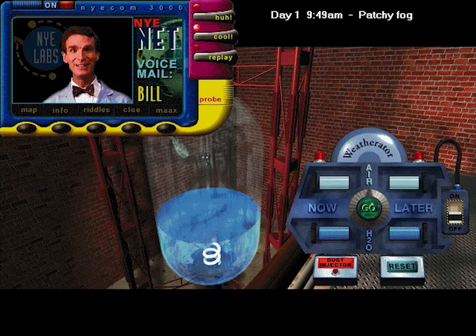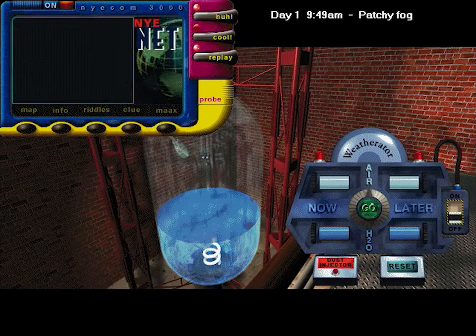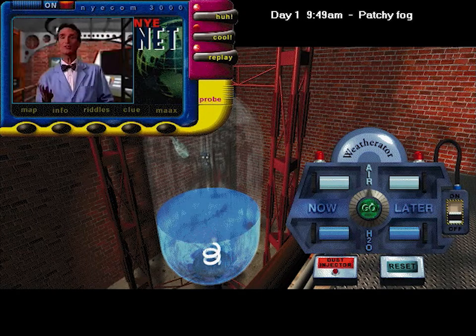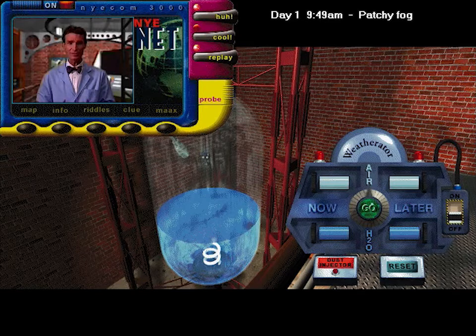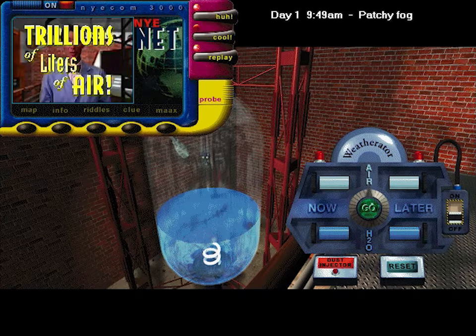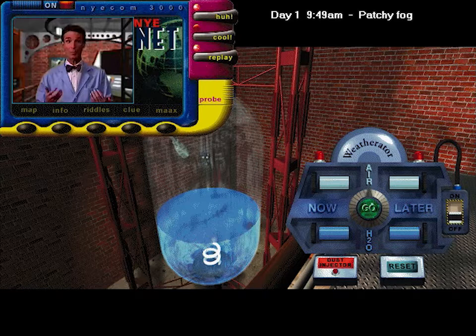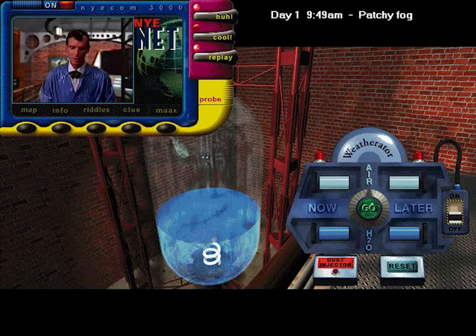This is the Weatherator. With it you can make your own weather. Turn it on, then make two choices: the temperature of the air and the temperature of the water that you want to start with — that's the 'now' side. Then choose the temperatures you want the air and water to change to — that's the 'later' side. Then hit the go button and see what happens. The Weatherator is a scaled-down model of the Earth's atmosphere. We can do simulations of weather, make clouds, or rain — yeah, love that rain!